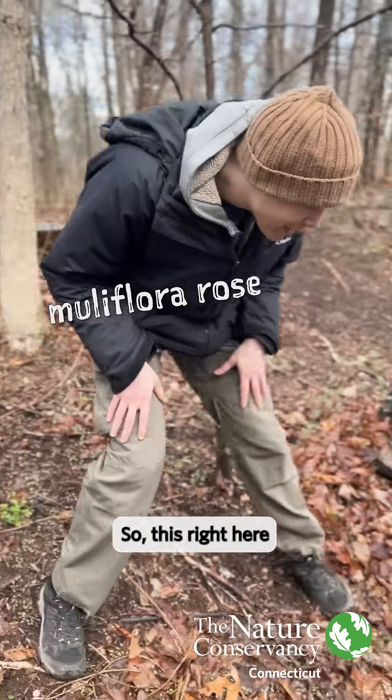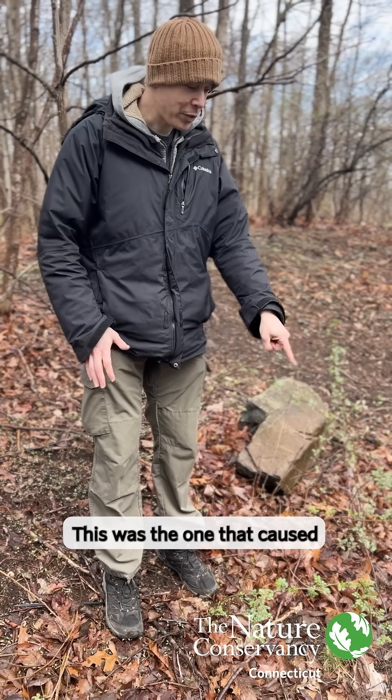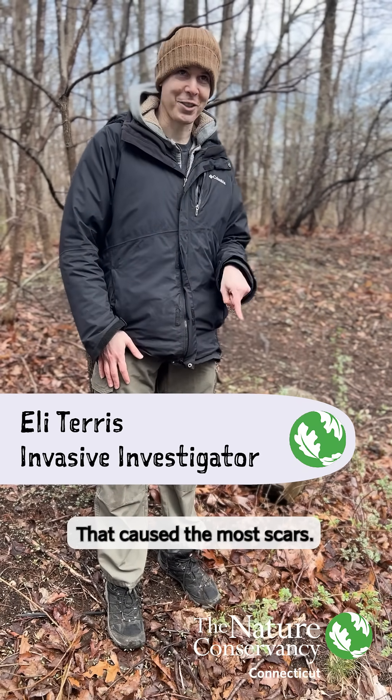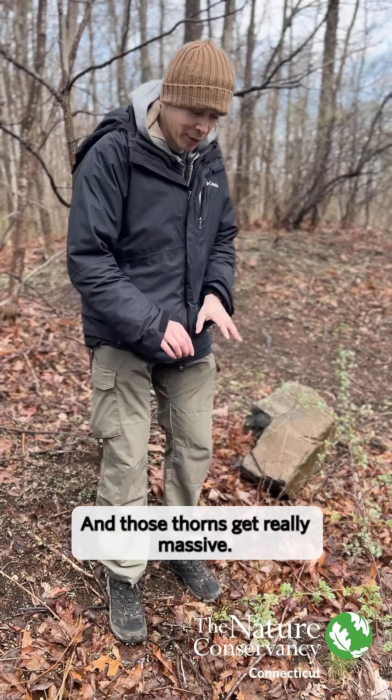So this right here is called multiflora rose, and you'll see it all in there. This was the one that caused the most blood, that caused the most scars. It does look a little benign now, but it's not, and those thorns get really massive.